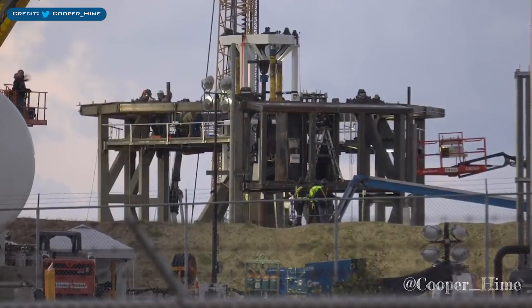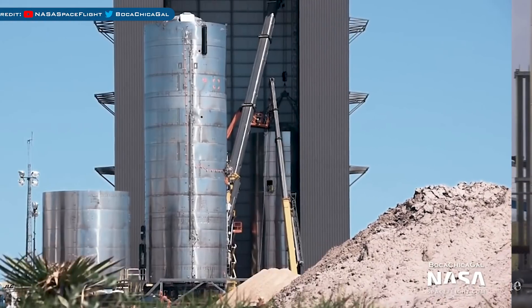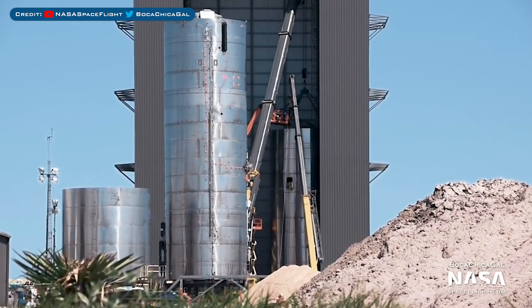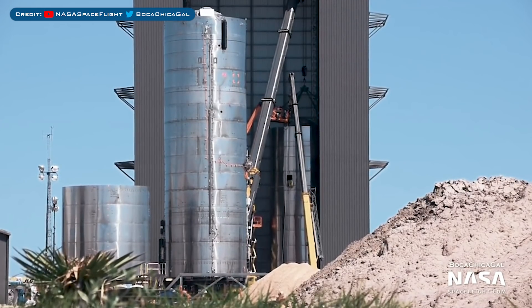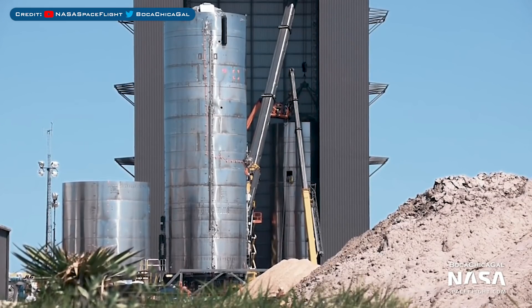Here we have the preparations of the test stand continuing, and by this point it's looking near enough ready. Meanwhile, over at the construction area, SN5 is obviously still sitting outside. We've not seen the roll lift return yet, so SpaceX might wait until after they've tested the boppers.